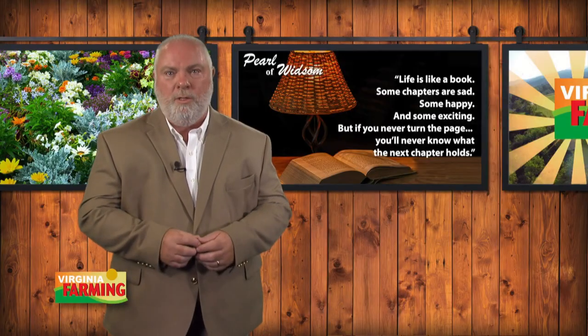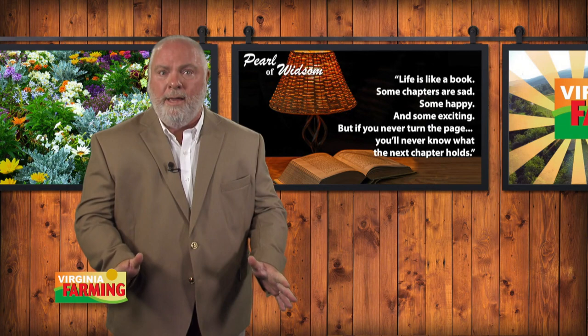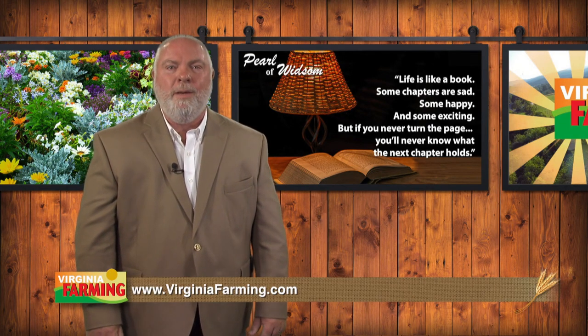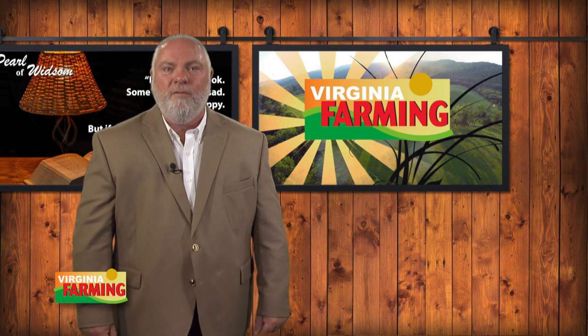Our pearl of wisdom this week tells us life is kind of like a book — some chapters are sad, some are happy, and some exciting. But if you never turn the page, you'll never know what the next chapter holds. Remember, you can catch our show on demand anytime, even from your tablet computer at the beach this summer. Check it out at virginiafarming.com. That does it for our show this week. Have a great week, everyone. I'm Jeff Ishey for Virginia Farming.